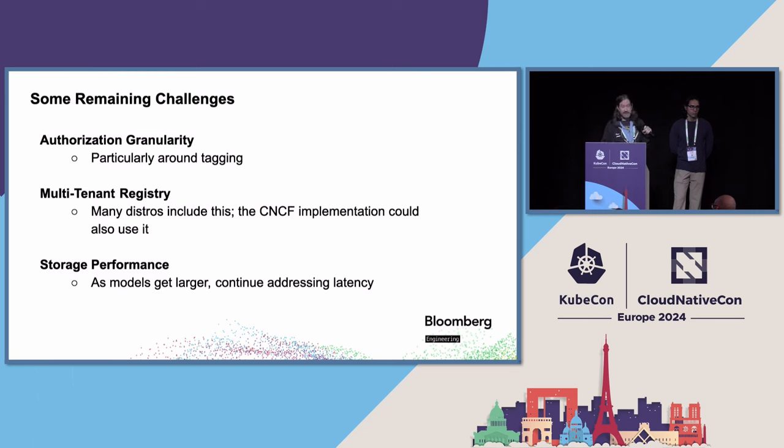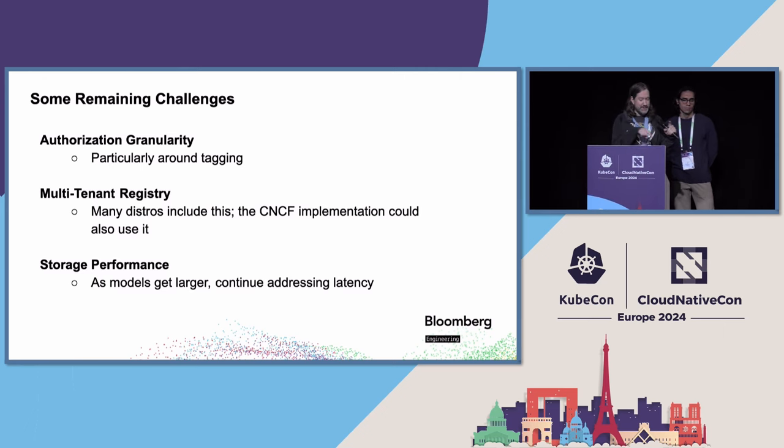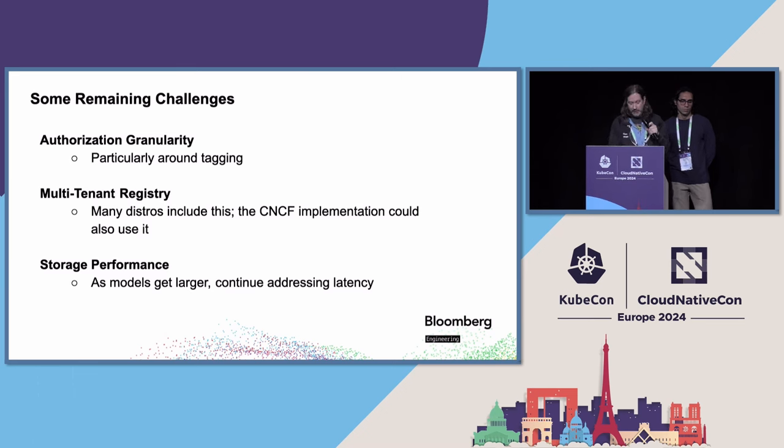Authorization granularity: OCI hasn't really touched on authorization yet, but there's a lot of discussion around it and hopefully it coalesces into something meaningful. Multi-tenancy: a lot of distros like Harbor, Keppel, and others all focus around multiple tenancies — that's really important, and I'm hoping the reference distro gets it. Lastly, storage performance: as your models get bigger, most of your latency is now in the storage layer, which I don't own and am not particularly monitoring. How do you roll that back in and gear yourself up for more and more storage requirements?